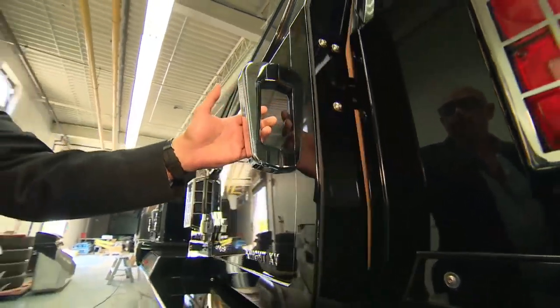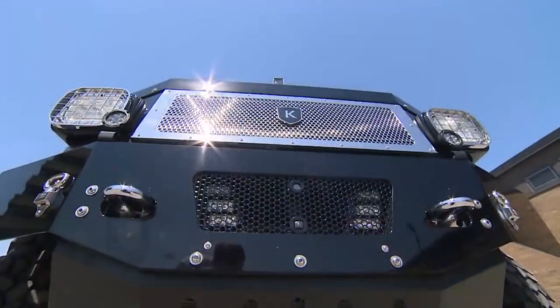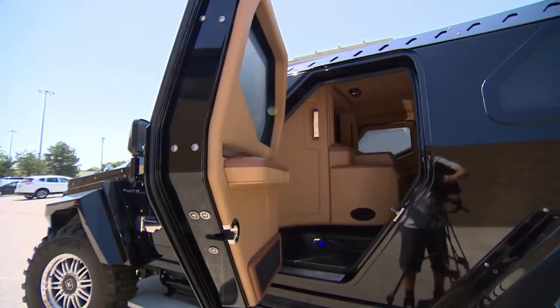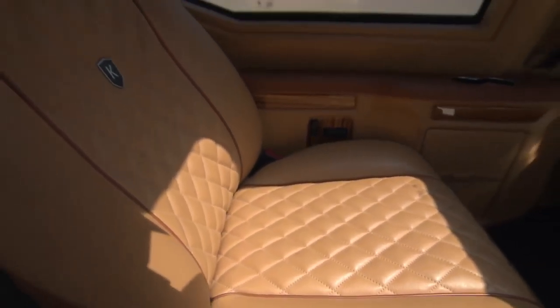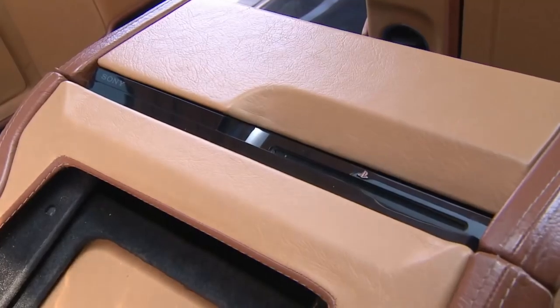The security features come standard in the vehicle. Everything's handmade, down to the blingy details. Starting price, a cool $629,000 US dollars. On the inside, luxury leather, Brazilian wood, a retractable TV and PlayStation.